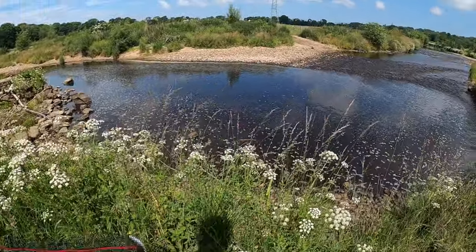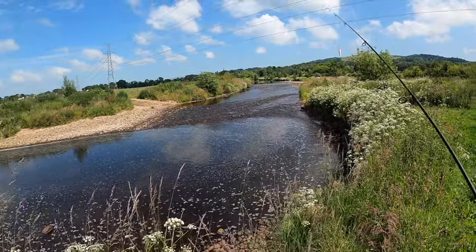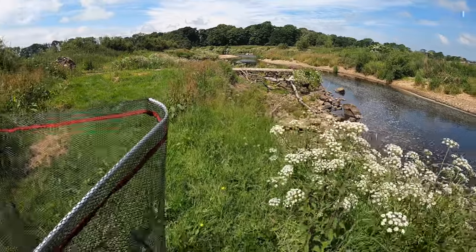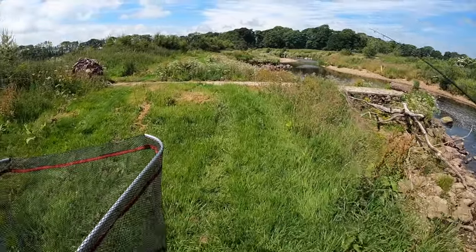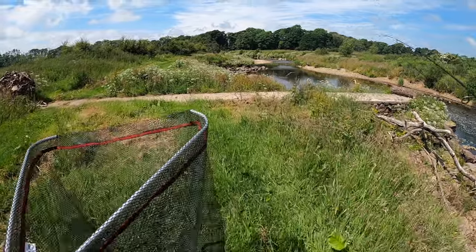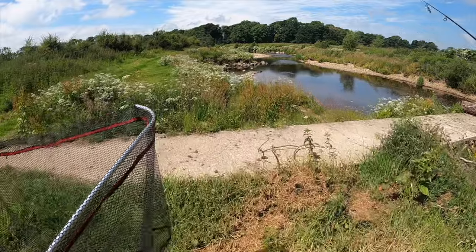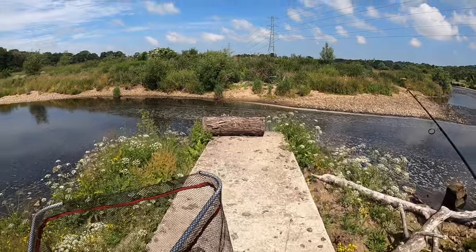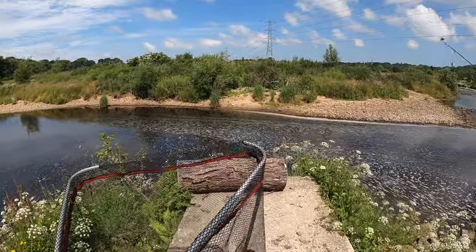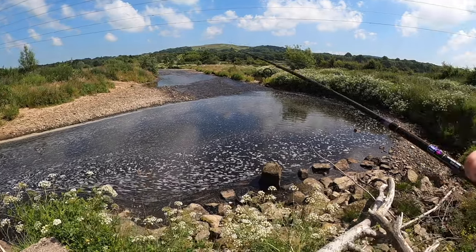I would not be surprised at all if there are some big fish — maybe even migratory — holding up in this pool, because it's been hot for so long. There are a few big pools like this running down here. I've lost a salmon here before and caught a lot of big trout and chub. It's a lot of snag, so I'm going to have to be careful.